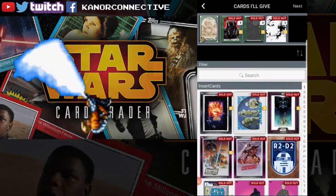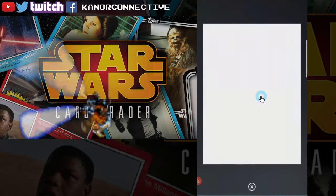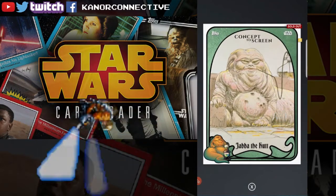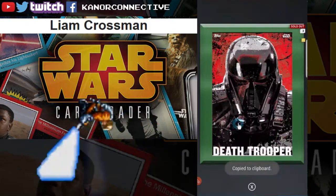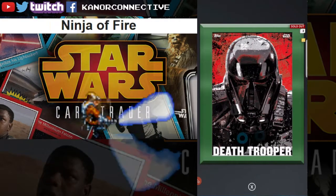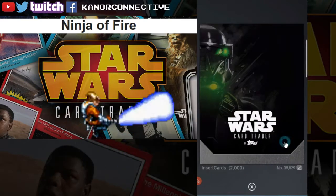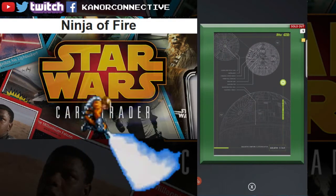We had four cards from last week's giveaway. A big thank you to Rook CN for donating this first card — it's pretty rare, only 522 on the card count. The winner for this card is Liam Crossman, congratulations! Next up we had the Death Trooper — part of the Rogue One set, shadow box style, 2,000 card count. The winner is Ninja of Fire, congratulations! Same set, next card — 2,878 on the card count — this is the Death Star schematic. The winner for this card is...